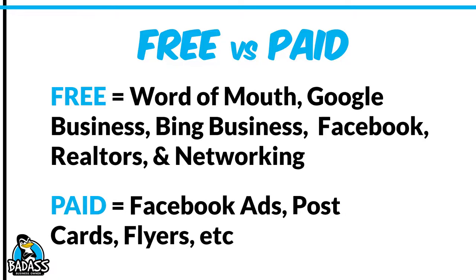Paid advertising could be Facebook ads, postcards, flyers, and different things like that. I think you can do almost everything through word of mouth. I am huge on connecting with realtors — realtors can be your best friend and can refer a lot of business. Get in touch with HOAs because HOAs are often requiring folks to paint their houses on a regular basis, and you can be the person that steps in for that.